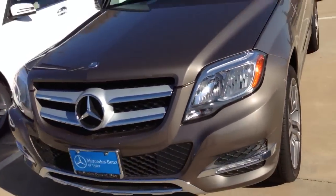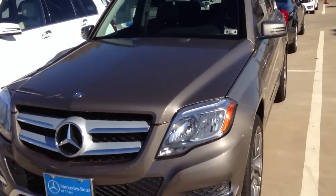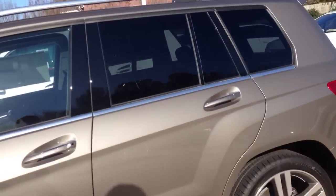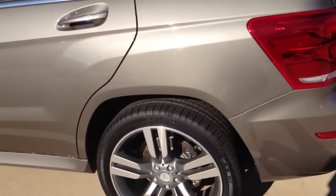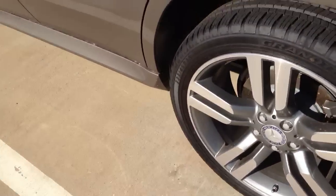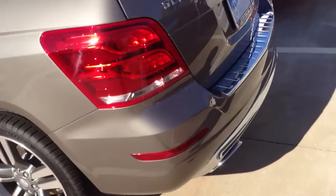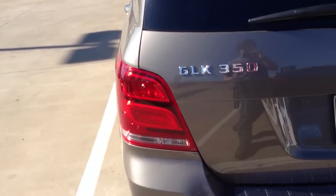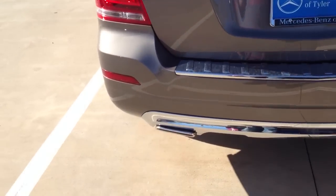I love what Mercedes has done with the GLK. I think the mid-cycle updates made it a lot more competitive in the market. Love those wheels — they are 20-inch rims. It now has standard LED tail lights, whereas that used to be an option, and dual chrome exhaust outlets.